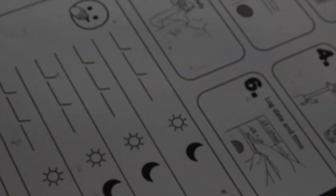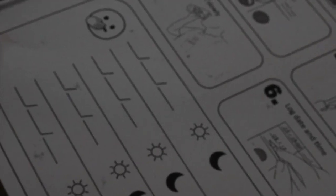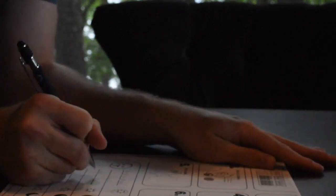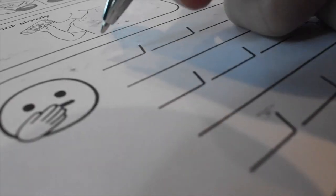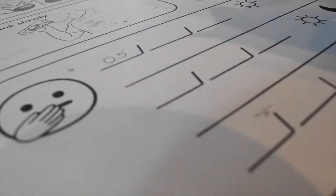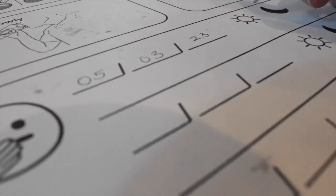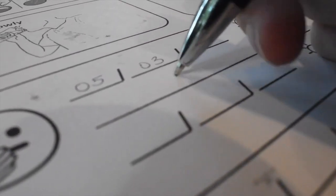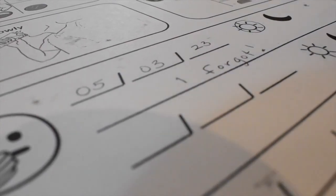If you miss any dosages, record this information in the space provided under the 1–6 instructions. When you realize that you have forgotten to take your medication for any reason, leave the tablet in the packaging and record the missed dosage date, circling whether it is a morning or evening dose, and a reason for the missed dosage in the space provided. A simple one or two word explanation for the missed dosage is acceptable.